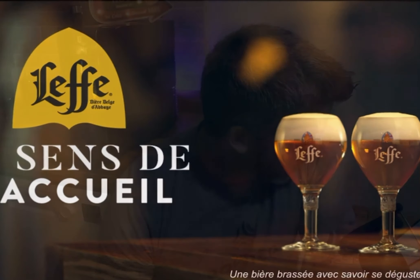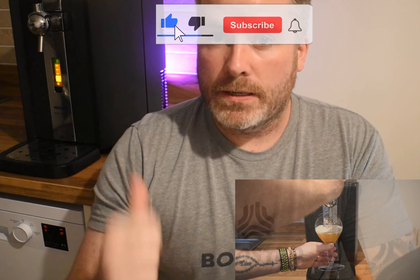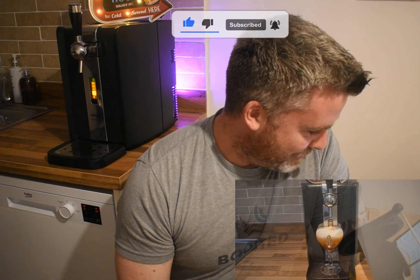Good evening BeerfanTV, welcome to another video. This is Lef on the Phillips Perfect Draft. You saw me pour the beer at the beginning of the video from the machine behind me — and you can probably hear it buzzing in the background. If you want to see what we think of Lef on the Phillips Perfect Draft, pull up a pew, get yourself a chair, make yourself comfortable. I'm your host, I'm Adam. I'm going to take you through everything between the Phillips Perfect Draft and the Lef Blonde tonight, and let's see what we think.